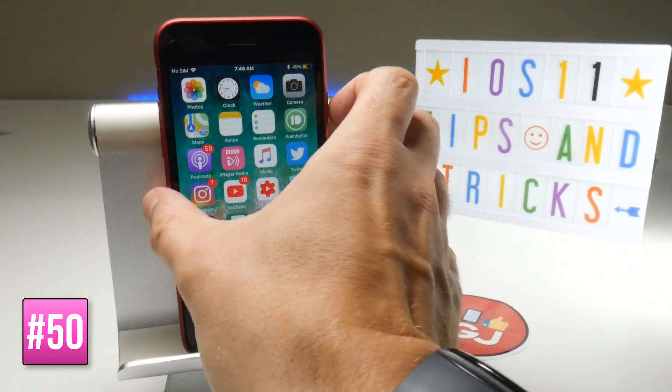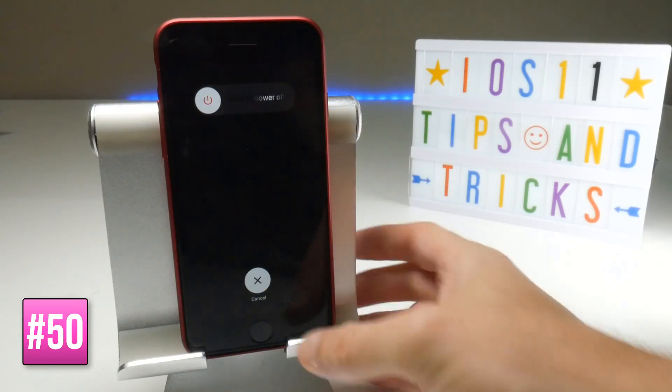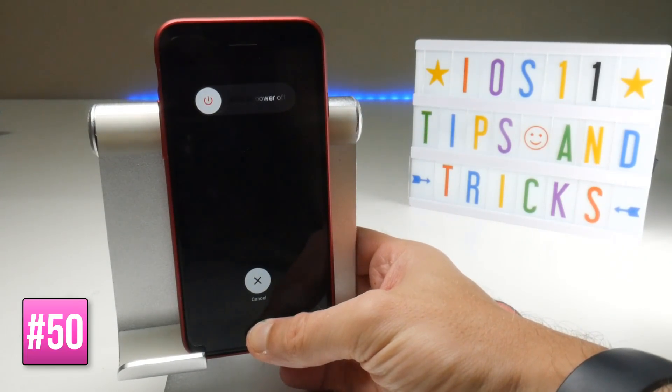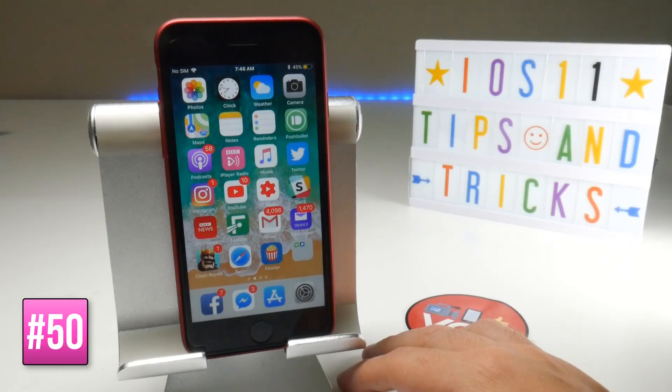To do a soft reset on your device, hold the power button until the power screen appears, then press and hold the home button. After a couple of seconds it will flash back to the home screen, effectively clearing the cache and closing applications — a quick way to sort out problems with your device.